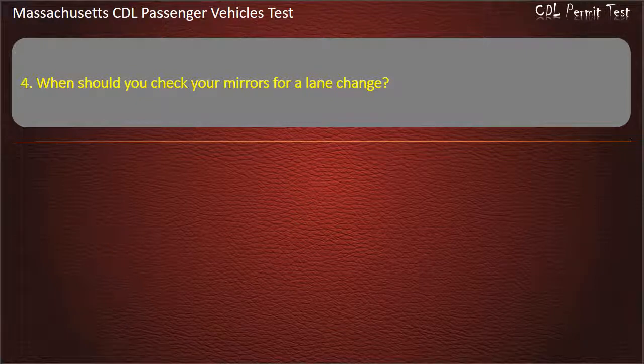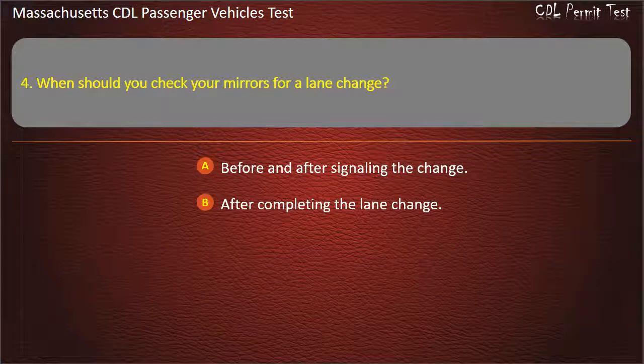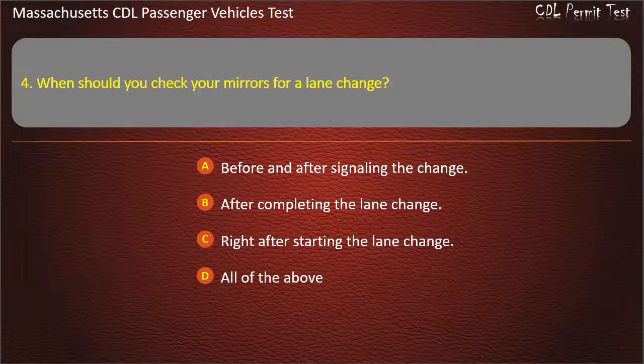Question 4: When should you check your mirrors for a lane change? Options: before and after signaling the change, after completing the lane change, right after starting the lane change, or all of the above. Answer: All of the above.